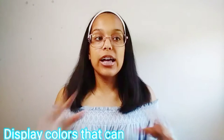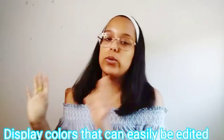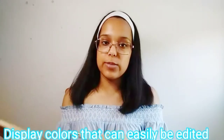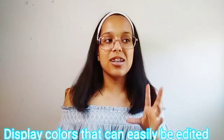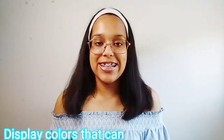My next tip, tip number four, is to find colors that can easily be edited. When fall comes, I want to maybe not redecorate, but definitely edit my dorm to add some fall pieces. Same thing with Christmas time — I want to put up like a mini Christmas tree, but I don't want the colors of my dorm to clash with fall colors or Christmas colors. So when you do find your color scheme, try to pick neutral colors or colors that can definitely be tweaked when you want to redesign your dorm for fall, Christmas, and other holidays.